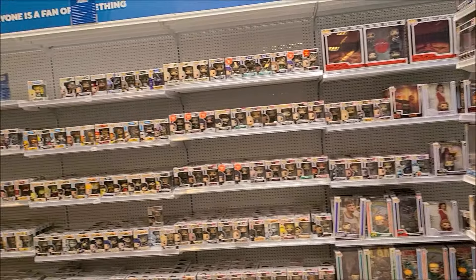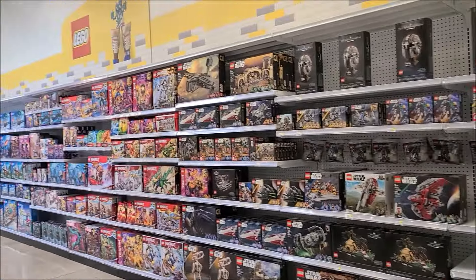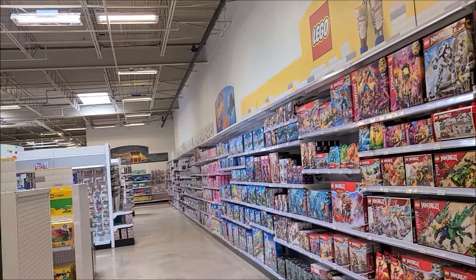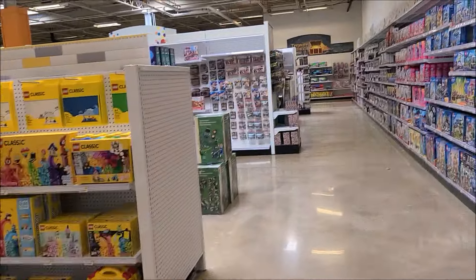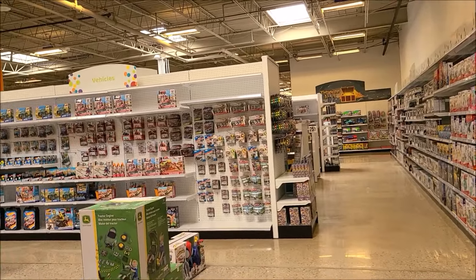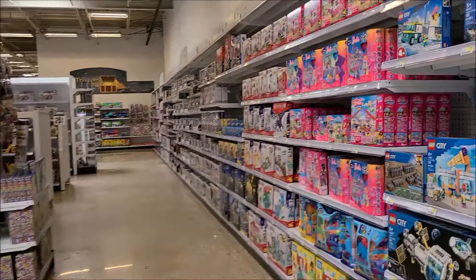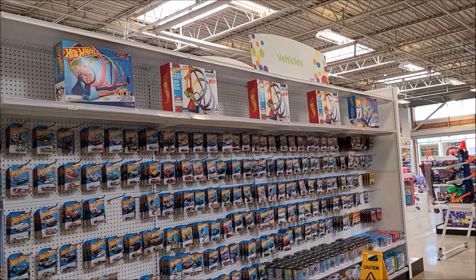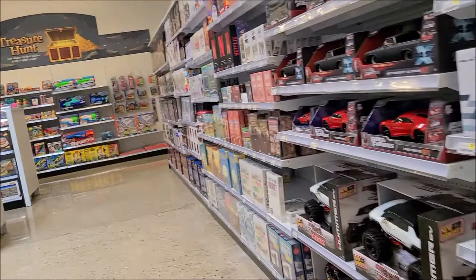And then a big section for this. There's some Lego over here, and then there's Hot Wheels over here.